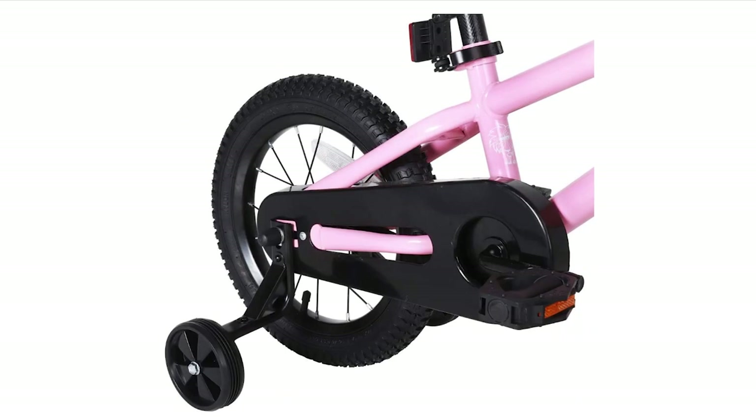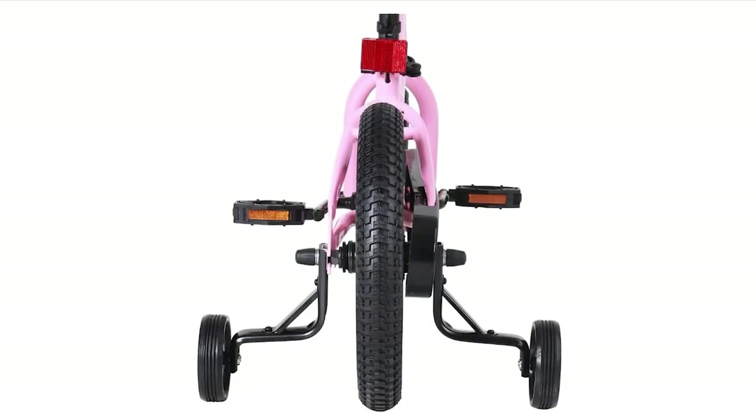Assembly is easy, with the bike coming 85% preassembled and the basic assembly tools included. All you'll need is a pump to inflate the tires, and a novice should be able to have the bike up and running in about 20 minutes. If you have any issues with assembly or the bike itself, the Joystar customer service team is available to help. When it comes to choosing the right size bike for your child, the Joystar Kids Bike has a helpful size chart to guide you.